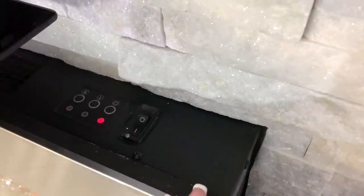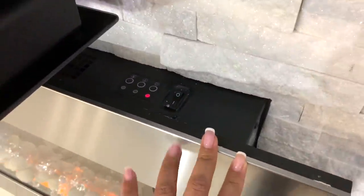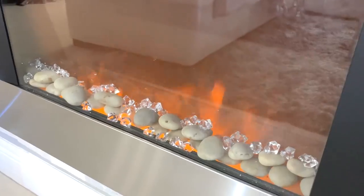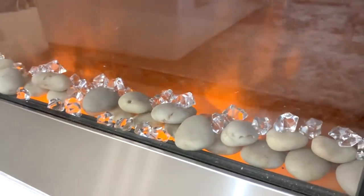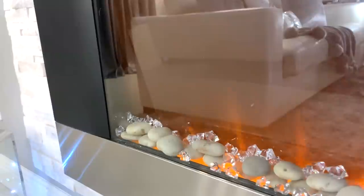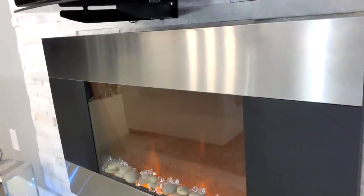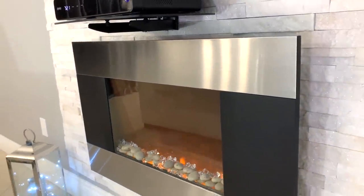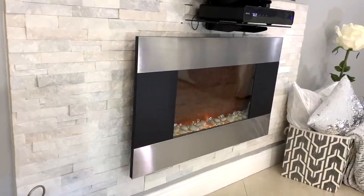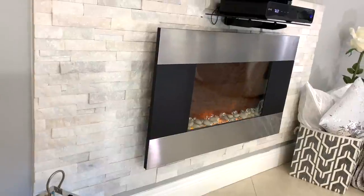I added this wall-mounted fireplace — it was installed before the bricks. This one has three settings: you can turn on just the fire or flame, or the other setting gives you heat. I don't use the heat at all because I'm in Florida and it's pretty hot here! I also added crystals inside — an idea I saw from All Things Katie Santana, thank you so much for that idea. This electric fireplace is from eBay and I got it a while ago, so I don't have the link, but there are a bunch of similar and more modern ones available on Amazon.